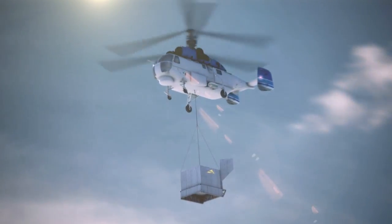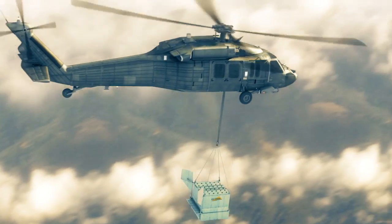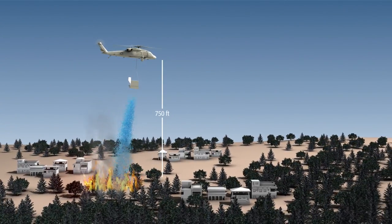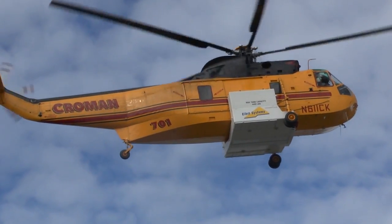HYDROP pellets can be deployed from any cargo or utility helicopter equipped with Elbit Systems' unique fin-stabilized sling-loaded tank. This tank enables precision drops from 500 to 2,000 feet above ground level at speeds of up to 80 knots. HYDROP is also suitable for deployment from helicopters equipped with belly tanks.